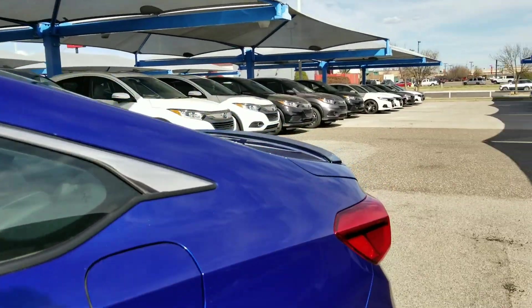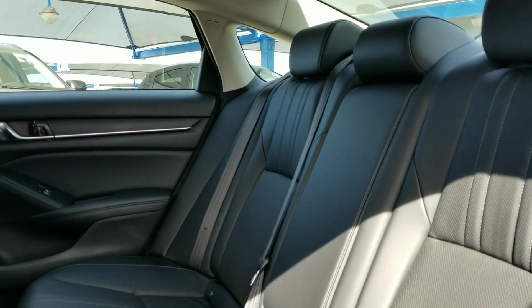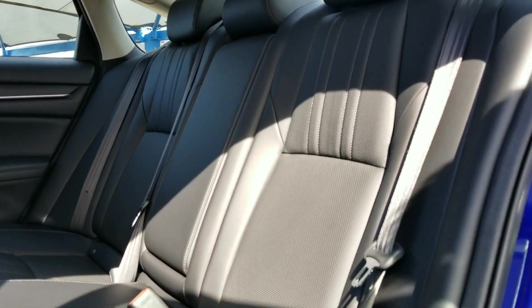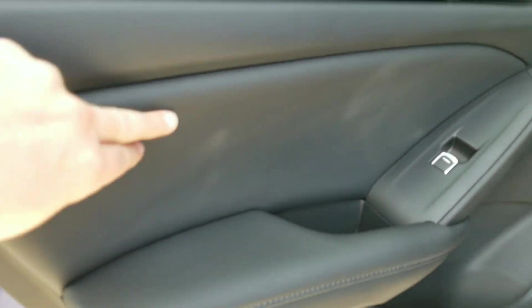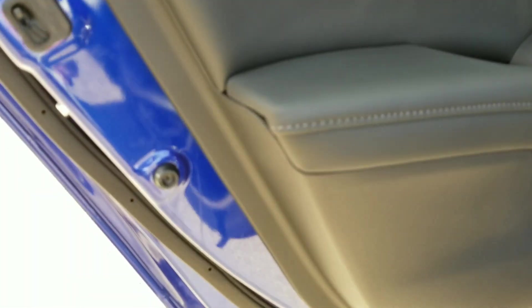Back over here in the rear seats, you can also see that this nice roomy interior continues with full leather all the way throughout, including on the armrests. Even in the back, there are nice soft touch materials — all leather with stitching. It looks really, really nice, as well as the contrast stitching throughout.